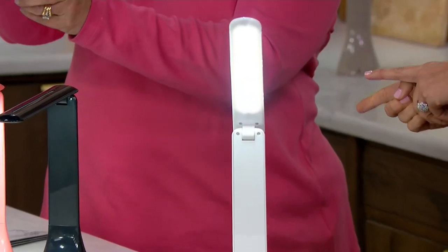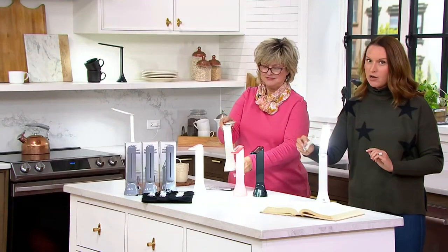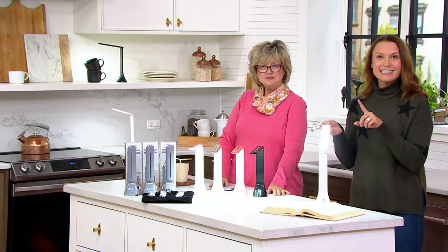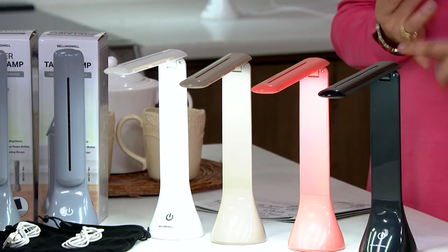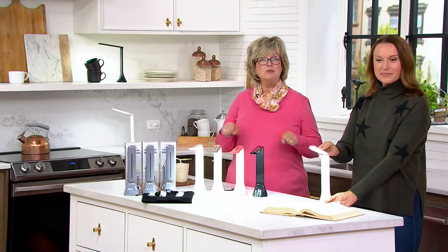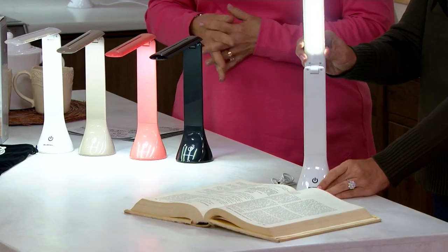These take either three AA batteries or they power up via USB. We include a USB cord, which means you can use these on your Halo Bolt or any USB-driven device — your computers. You don't even need to use batteries. If your batteries are running low and you don't have any more, you can just plug it in. It's not like you plug it in to charge it up; you can either plug it in or use the batteries.